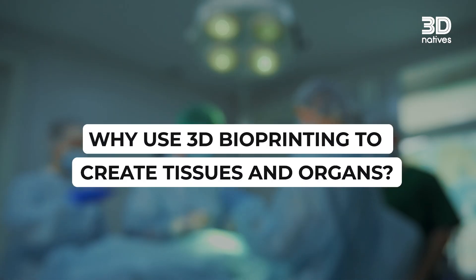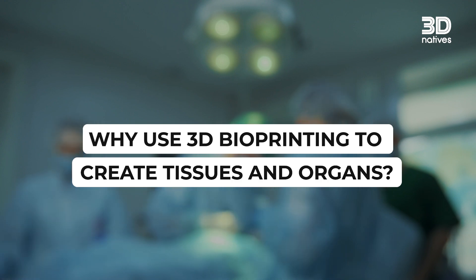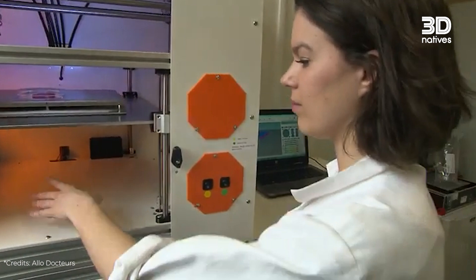But why use 3D bioprinting to create tissues and organs? The main advantage is exactly on the morphology of the tissues you can create. When we discuss complex tissues, which have a very complex 3D architecture, different cells must be in different positions — and the position of these cells is very important for that kind of tissue. It's fundamental to have a technology that allows you to deposit these cells in the right place and in the right position.